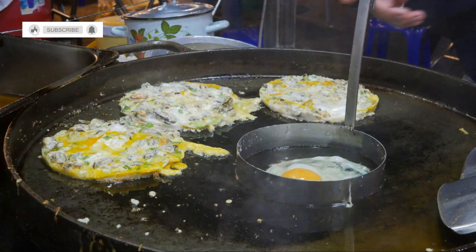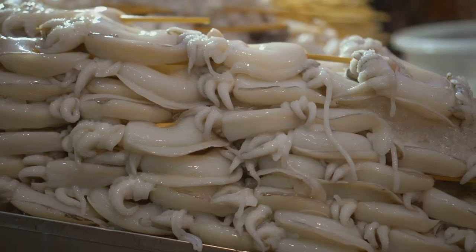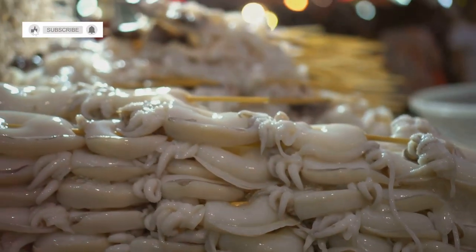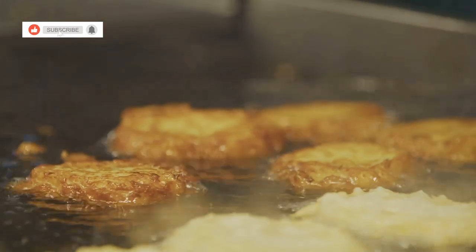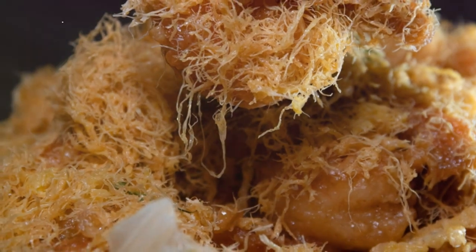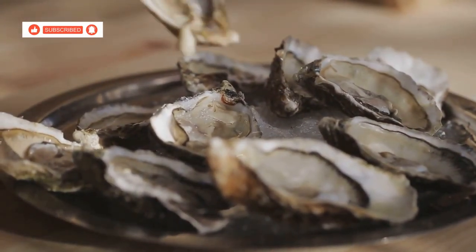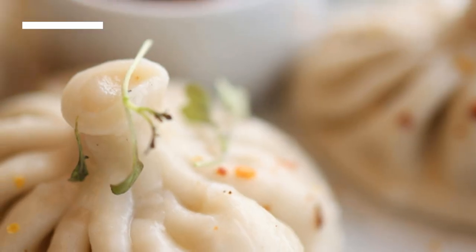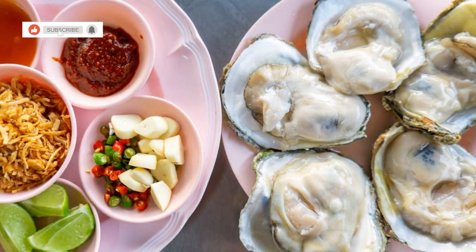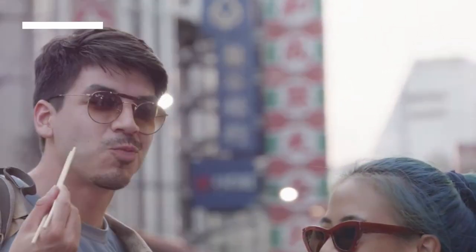Next up is a dish for the adventurous eaters: Osuan, or deep fried oyster pancake. This dish is all about contrasting textures and bold flavours and it's a popular street food snack in Hua Hin. Imagine walking through a bustling night market when you spot a vendor cooking up these golden brown pancakes — the aroma of fried dough and fresh oysters drawing you in. As you take a bite, you're greeted by a satisfying crunch, followed by the soft, gooey texture of the tapioca starch and egg mixture, and then the star of the show: the fresh, plump oyster. Osuan is often served with a tangy oyster sauce that complements the richness of the oysters. If you're looking for a unique and unforgettable culinary experience, Osuan is a must-try.